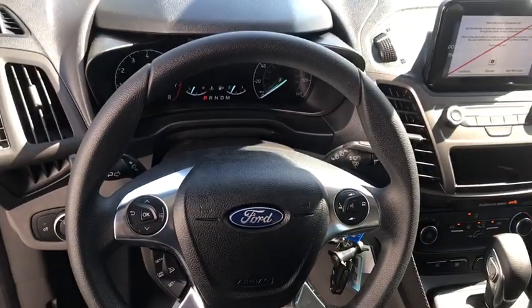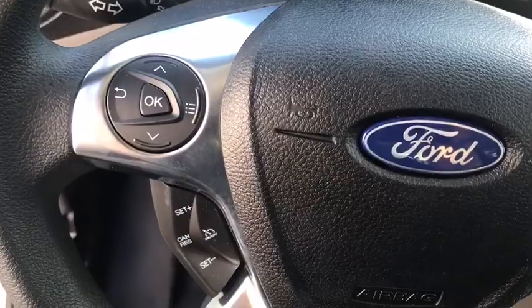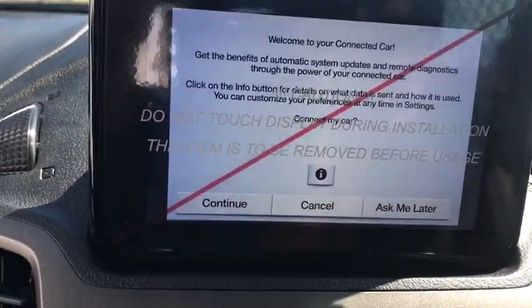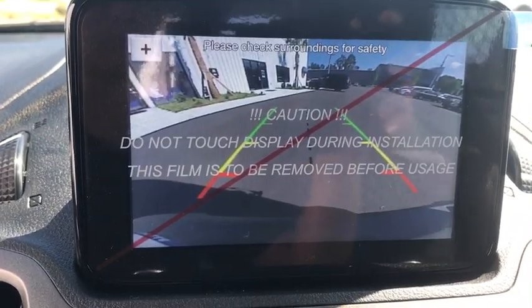Front bucket seats, tilt steering wheel, range sensing wipers, front wheel independent suspension, four-piece floor mat set, radio data system, low tire pressure warning.